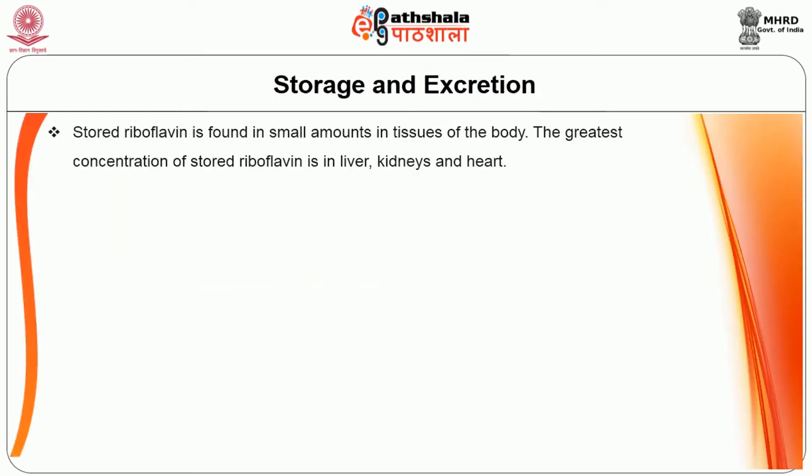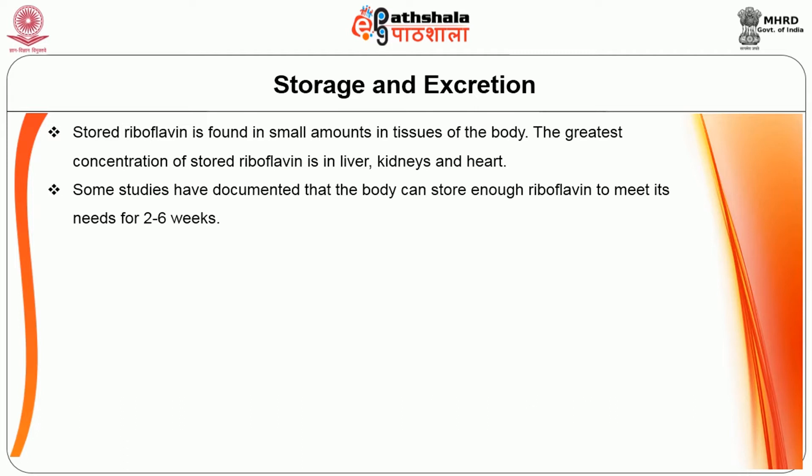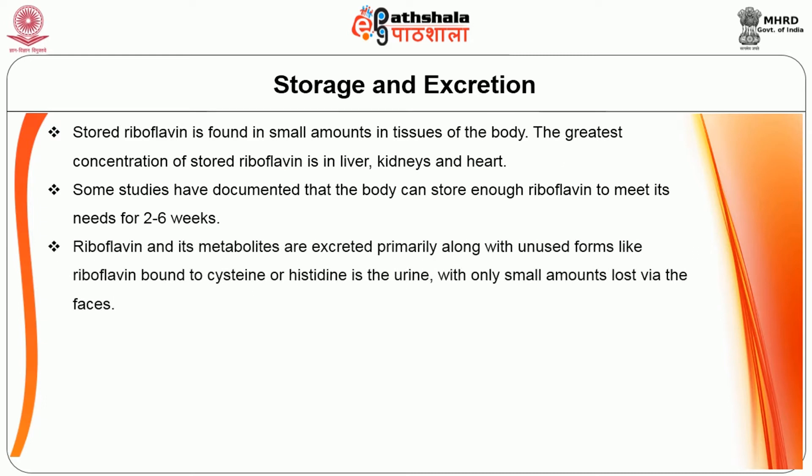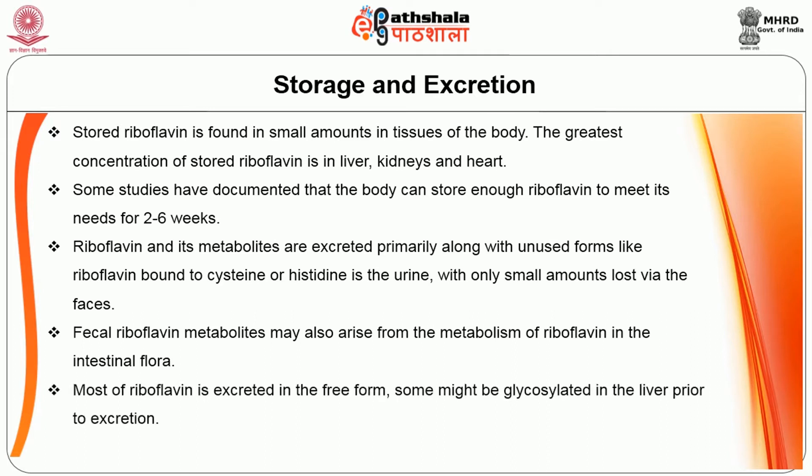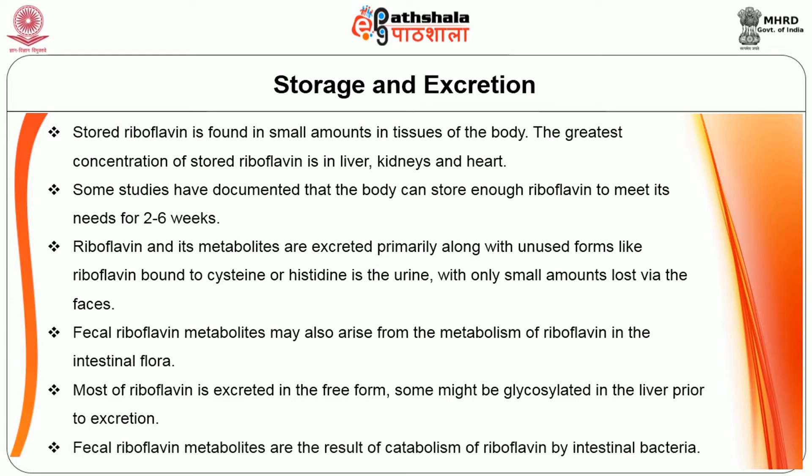Stored riboflavin is found in small amounts in tissues of the body; the greatest concentration is in the liver, kidney, and heart. Some studies have documented that the body can store enough riboflavin to meet its needs for 2–6 weeks. Riboflavin and its metabolites are excreted primarily in the urine in unused forms such as riboflavin bound to cysteine or histidine, with only small amounts lost via the feces. Fecal riboflavin metabolites may arise from metabolism by intestinal flora. Most riboflavin is excreted in the free form; some may be glycosylated in the liver prior to excretion.